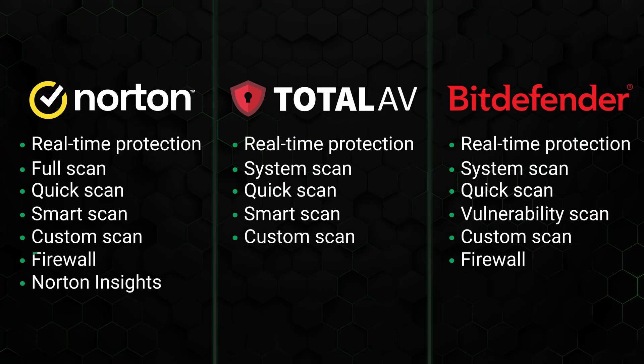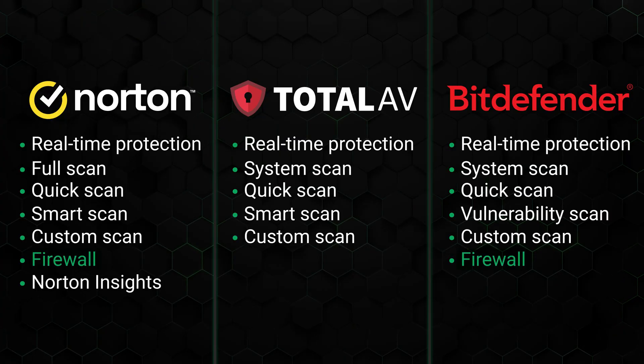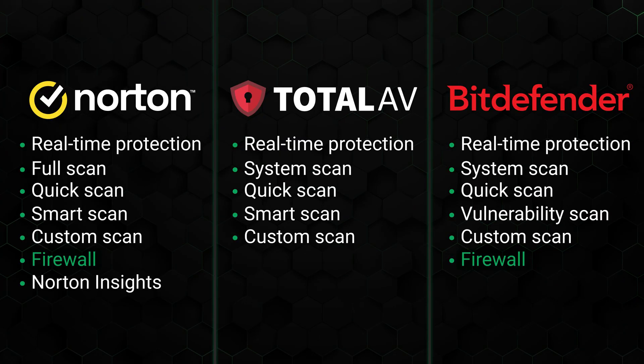For example, only Norton and Bitdefender include a firewall, which monitors both incoming and outgoing network traffic, restricting anything that shouldn't be there. When looking for an antivirus for Windows 10, this feature is very important, so it's disappointing that TotalAV has not yet included it in any of their packages.